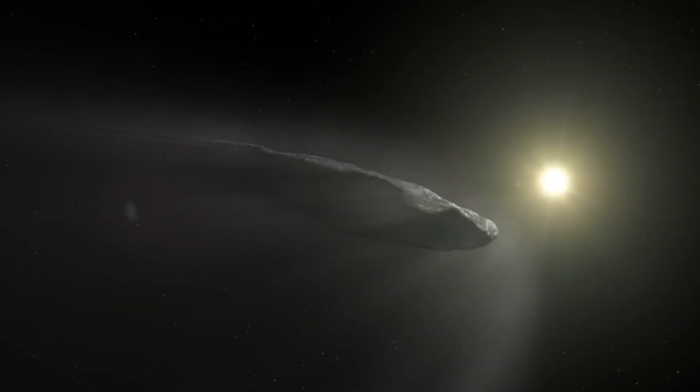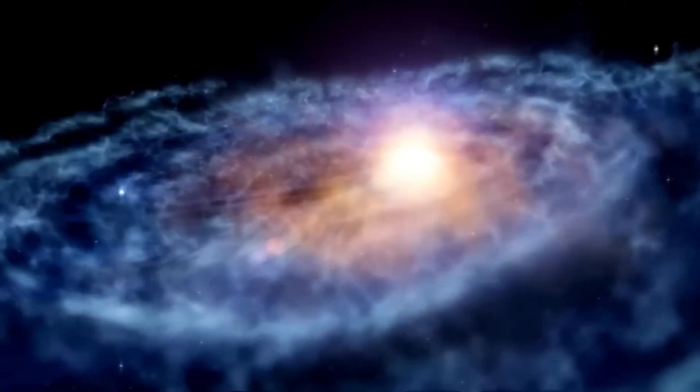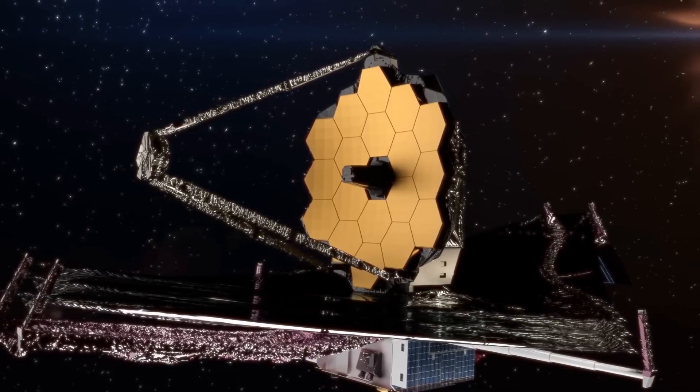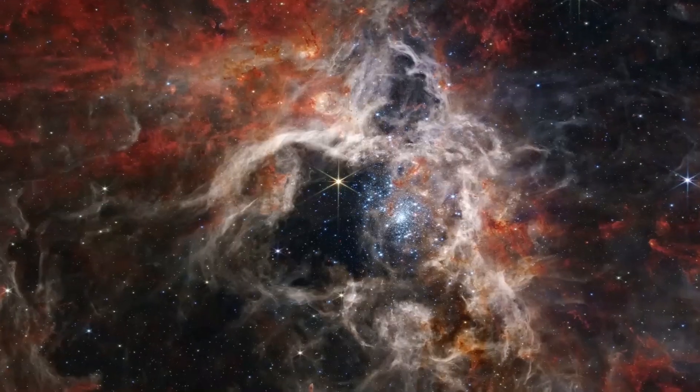However, the journey does not stop with a single image. In their tireless search for answers, scientists have turned to the extraordinary James Webb Space Telescope. This technological marvel is destined to unravel the mysteries of the interesting objects that crisscross our solar system.